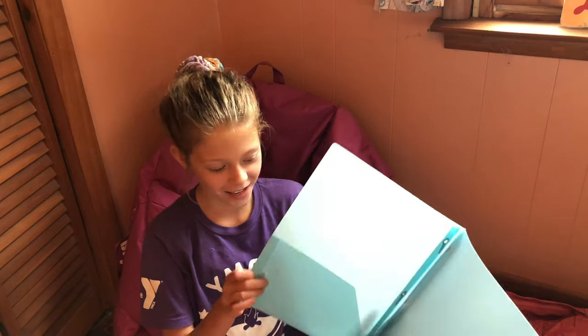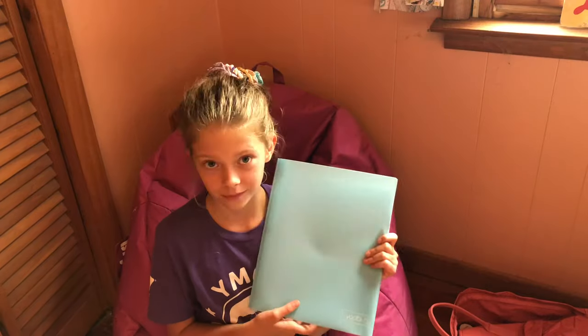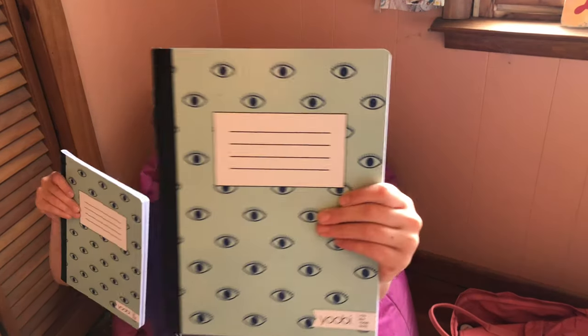Now I have this two-pocket folder because I really gave mine a hard time last year, so I decided I'd get a new one. It's really cute — it's a light blue. And then I have two composition notebooks with the eyes on them.